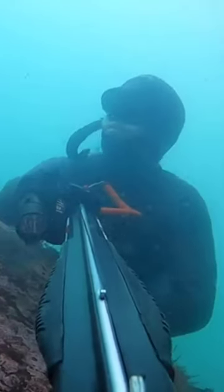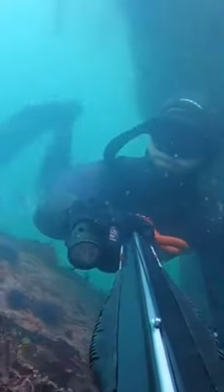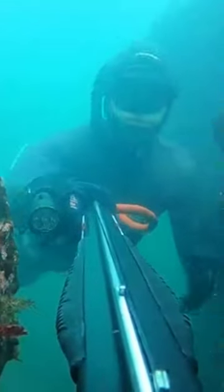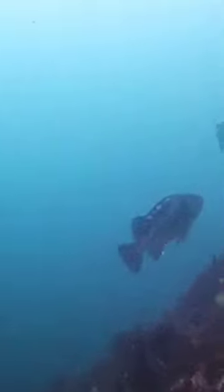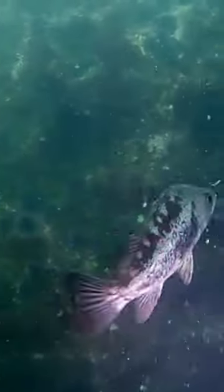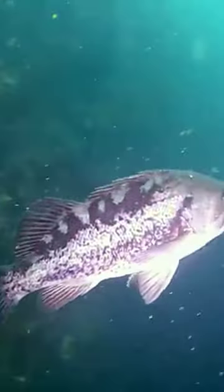The visibility was half decent and being pulled around in the swell was surprisingly fun. I started seeing some nice sized rockfish myself, and it didn't take long for my trigger finger to start itching.